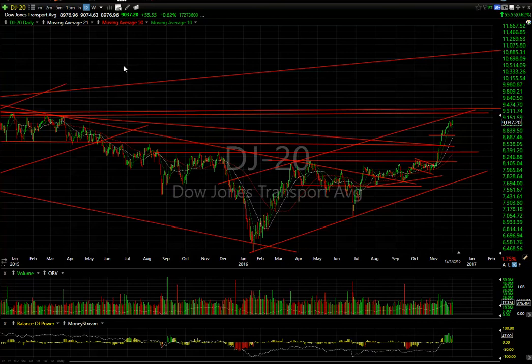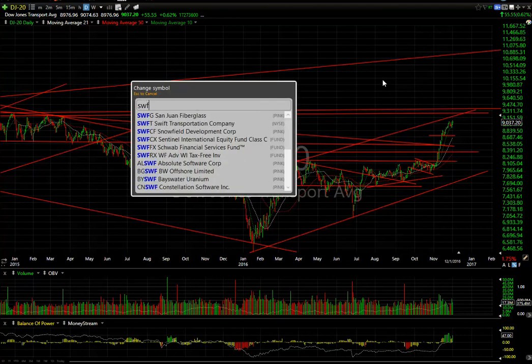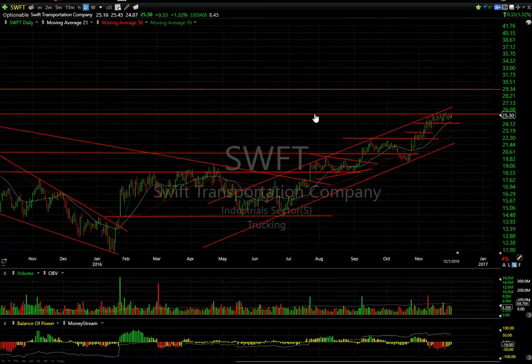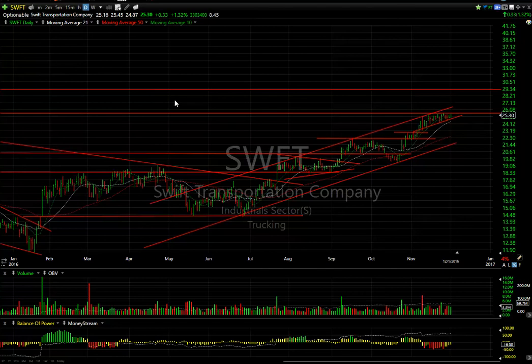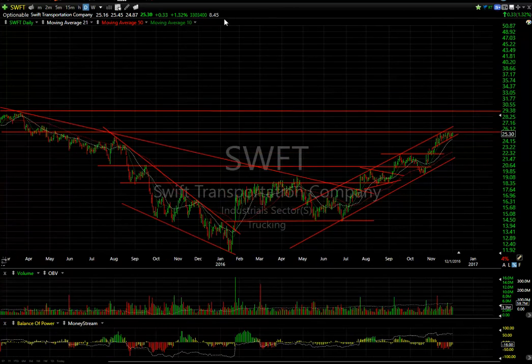Resistance on the Transportation index is up here. One of our swing trades, Swift Transportation, was up 33 cents on the session — not bad — but still consolidating. If this is an ascending wedge and it gets through resistance, this thing can start to move. We may very well see it get into the high $20s, near $29 range. Nice pattern, nice chart — 8.5 days to cover, we could get a squeeze and pop.